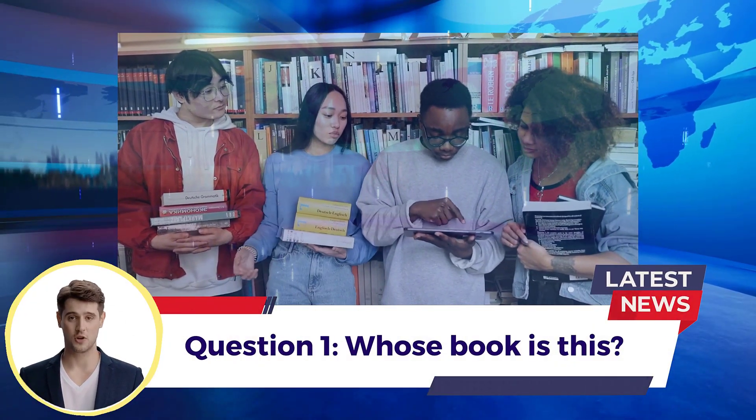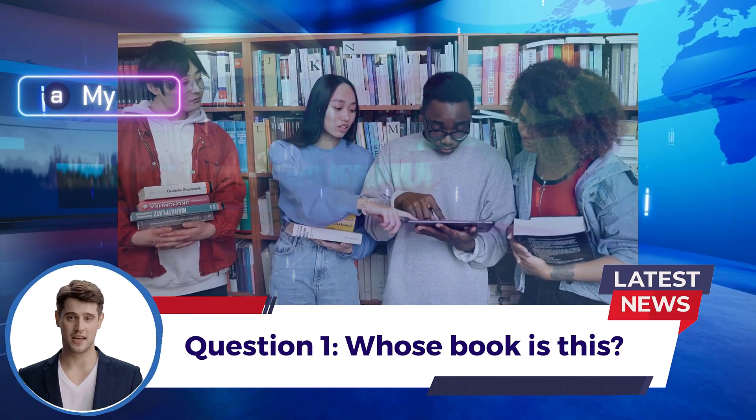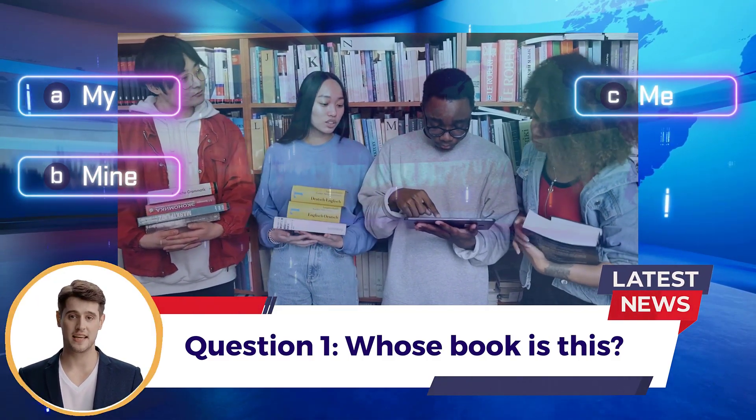Question 1: Whose book is this? A. My  B. Mine  C. Me  D. I